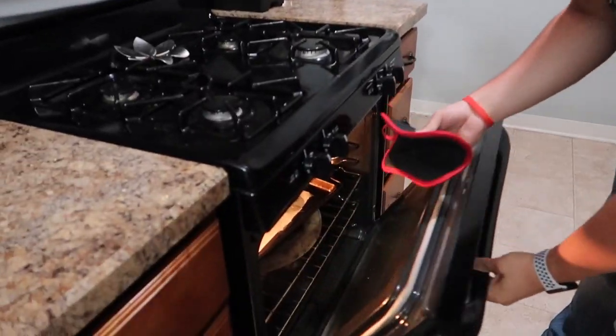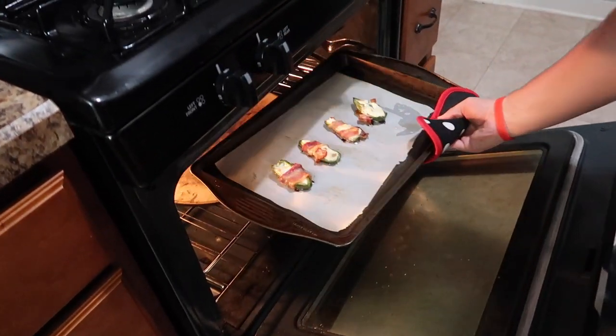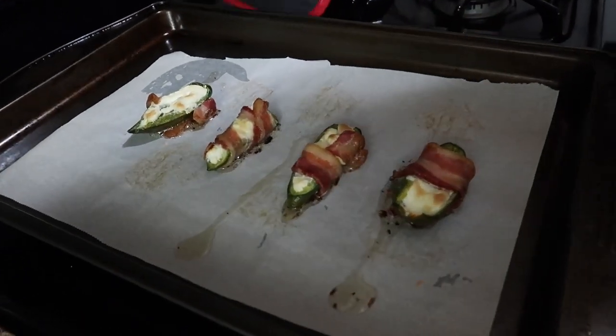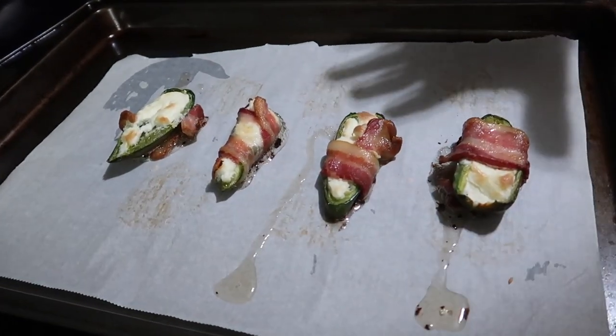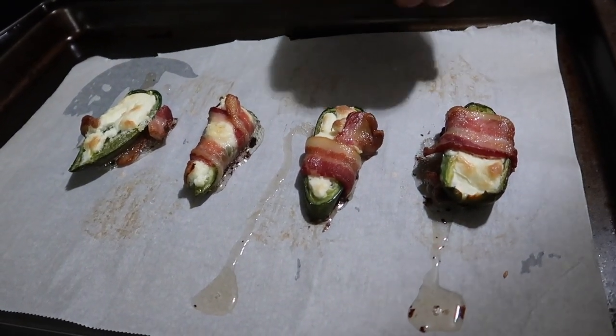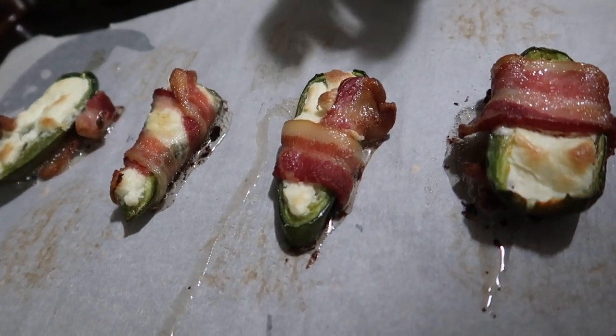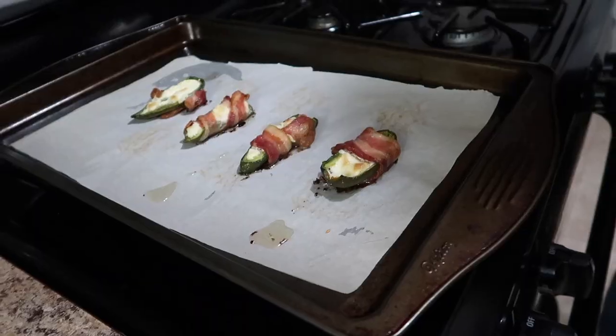It looks like the jalapeño poppers are done, so let's go ahead and pull them out. As you can see, I like the bacon done just a little bit less crispy — some crispy on the edges but mostly just a little bit less done. I feel like it gives it a lot more flavor and you can taste the salt in it. Let's get these pulled off and put on a plate.